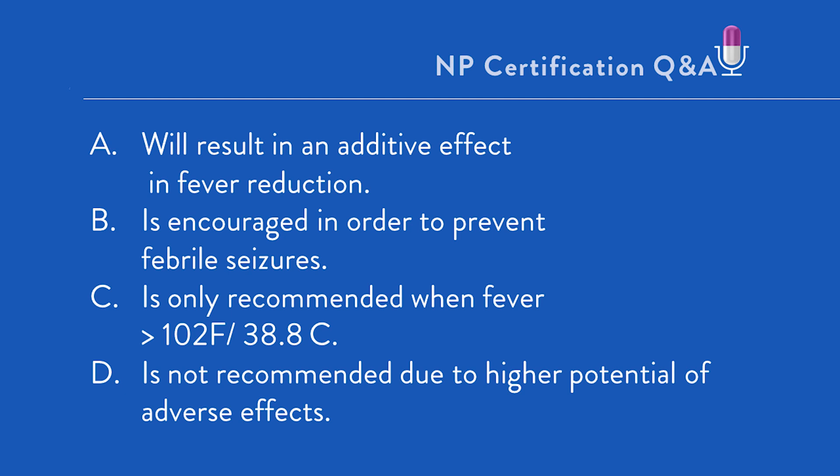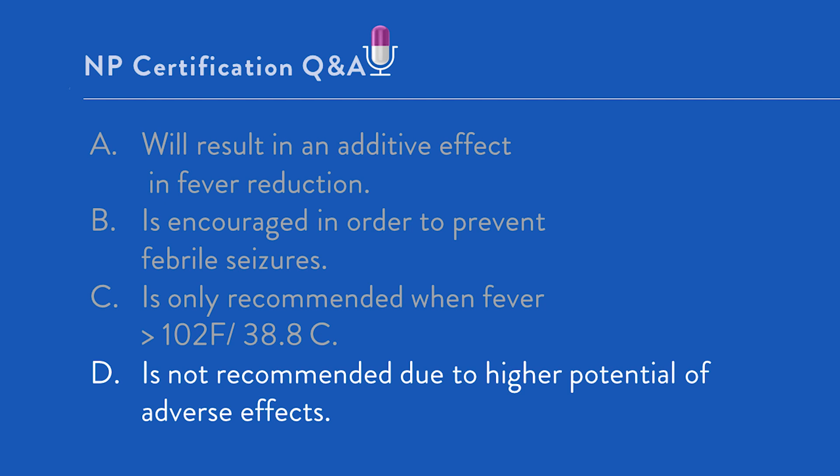The correct answer is D — not recommended due to higher potential for adverse effects. Where should you start? First, determine what kind of question this is. Given the child's working diagnosis and the NP responding to a parental comment about intervening in fever, this is an intervention/plan question.